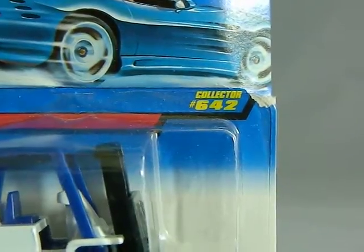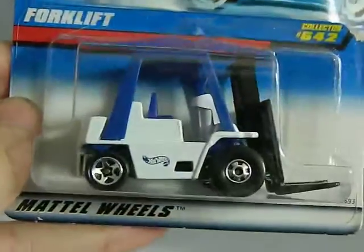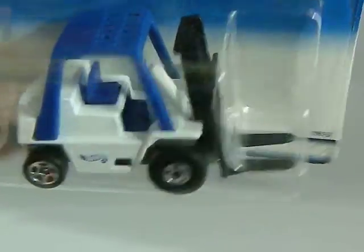And this one is a flea market find from 1997 — the card is a little bit torn there. This one might be popped out; I'm not even sure yet. But this is a forklift. So that was cool.